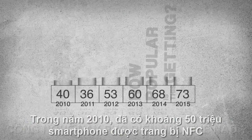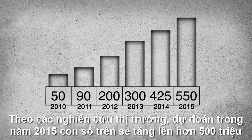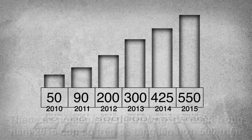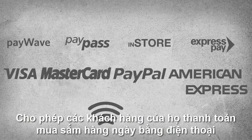So how popular is this getting? In 2010 there were about 50 million smartphones equipped with NFC capability. iSupply market research projects that those numbers will rise to over 500 million by 2015. Major payment companies have developed and continue to come up with the best ways to make paying mobile, allowing their users to pay for everyday goods by phone.